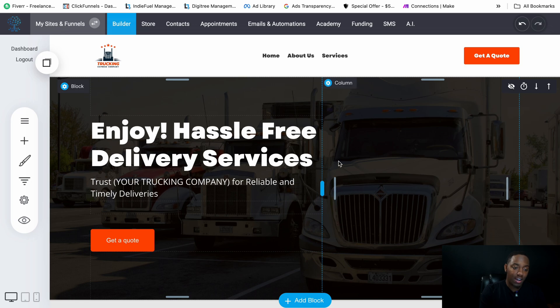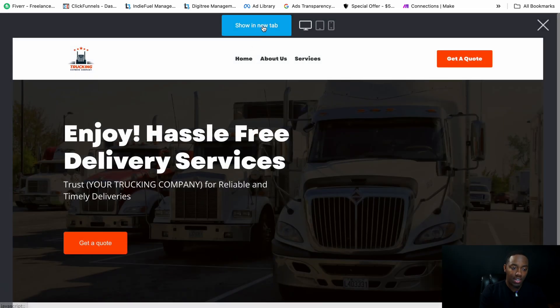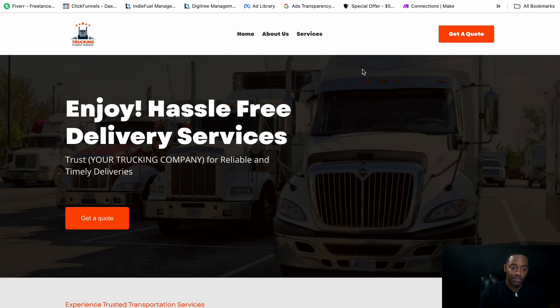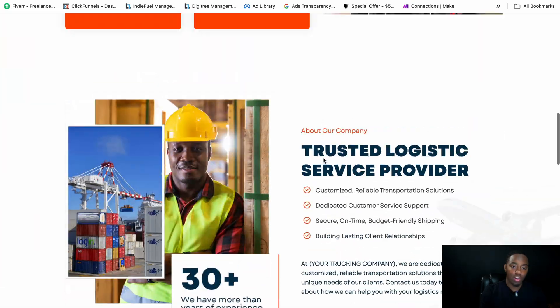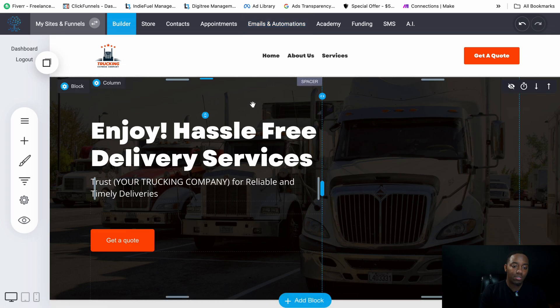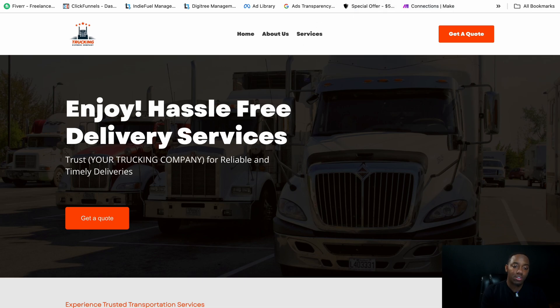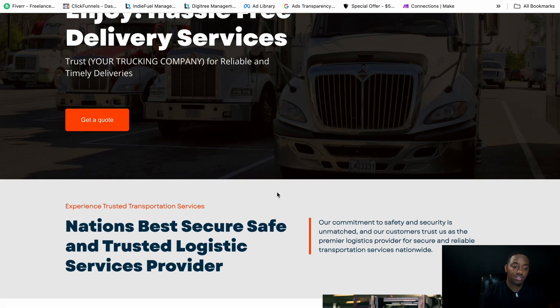We're inside the builder right now. I want to show you both how it looks on a real website page and inside the builder, so you guys know how to make changes and all that cool stuff.